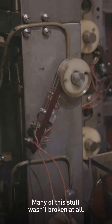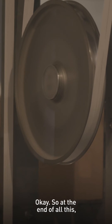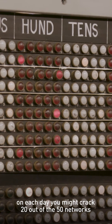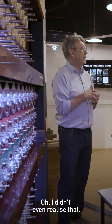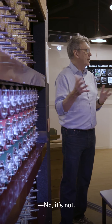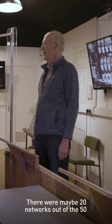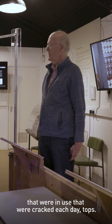Many of this stuff wasn't broken at all. Oh, okay. So at the end of all this, on each day, you might crack 20 out of the 50 networks that were operating. Wow — I didn't ever realise that. No, it's not a complete blanket of everything. There were maybe 20 networks out of the 50 that were in use that were cracked each day — tops.